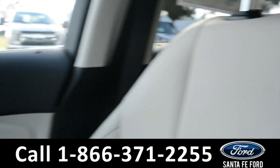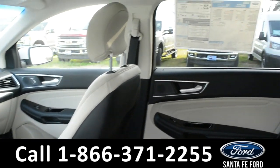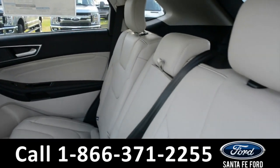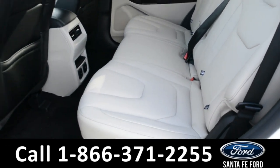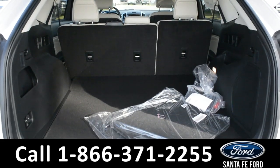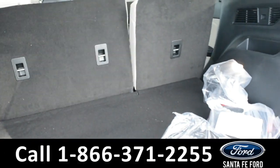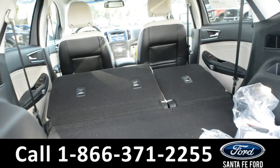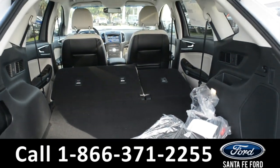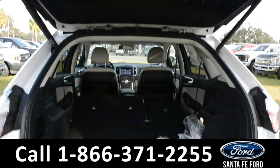Now let's take a quick look into the back row. These seats do fold down for additional storage space, as well as access to the trunk. Here's a view into the cargo space. There are 12-volt plug-ins, as well as power folding seats. Storage compartments on the side panels, and a remote trunk release.